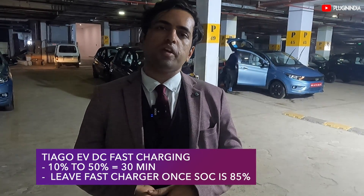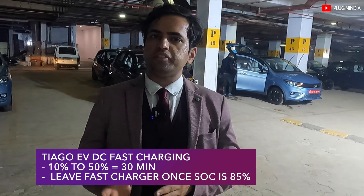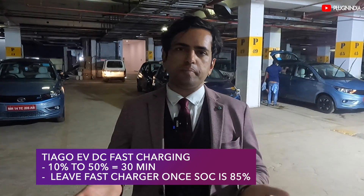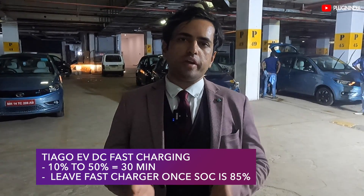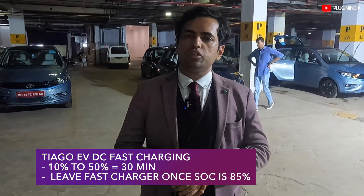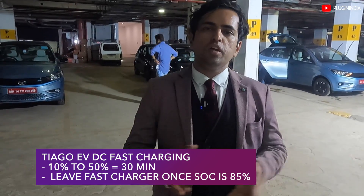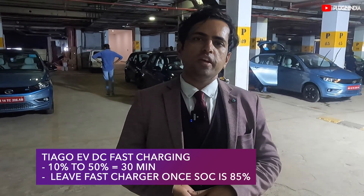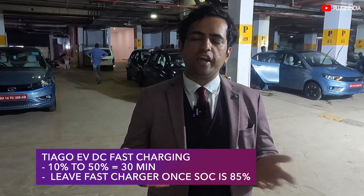So what did we learn? When the car is at about 10% SoC, to go from 10% to 50% takes about half an hour and you get 100 kilometers of range — that's quite practical for a quick top-up. After 85%, the current slows way down, so it doesn't really make sense to charge to 100% unless you're desperate. It's fine to charge just to 80%, which is good enough to get you to most places. Let us know your thoughts in the comments about the Tata Tiago's charging. Goodbye.